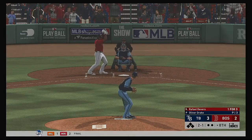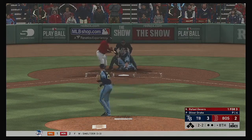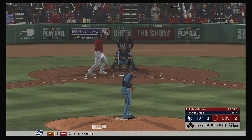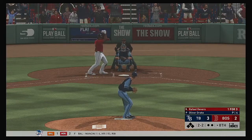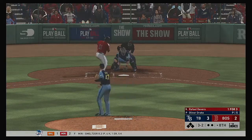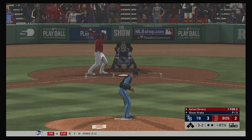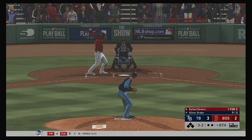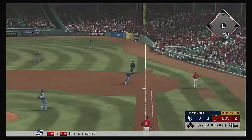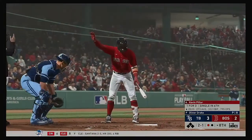Two balls and a strike now. He's set. And the 2-1 pitch. And he'll try to hold back the swing, but he'll do so unsuccessfully as that's ruled a strike. Not surprisingly, this is on the ground to the right side, and he'll take it to the bag himself for the out.